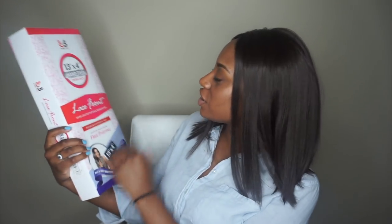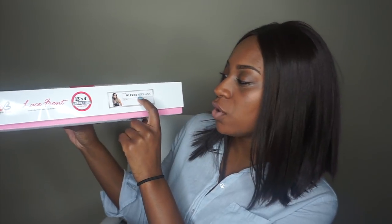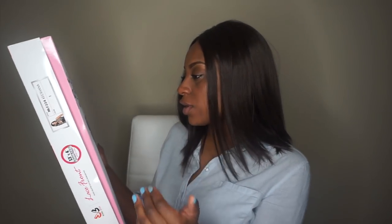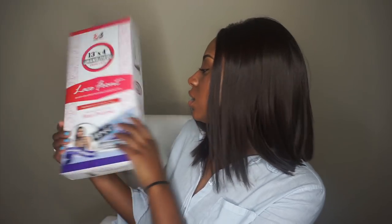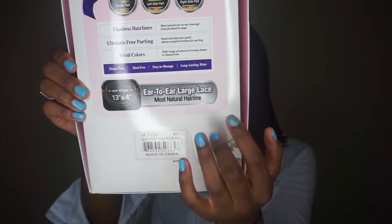Here is the wig I'll be reviewing today. She is from the brand Bobby Boss — I already know I love Bobby Boss wigs, they are bomb dot com, one of my top favorite brands. I have her in the style MLF 224, which is Kishawna, in color number one, which is just regular black. It's a lace front wig — they have flawless hairlines, unlimited free parting space, vivid colors. They have ear-to-ear extra large lace, natural hairline, free parting — all that good stuff.